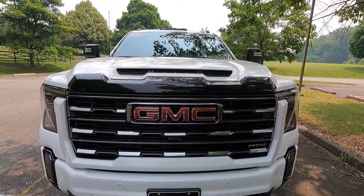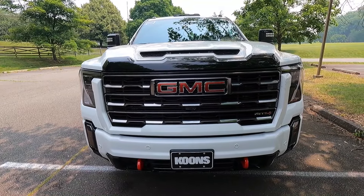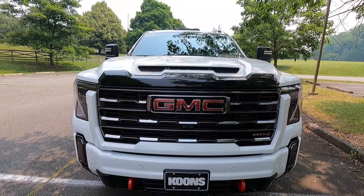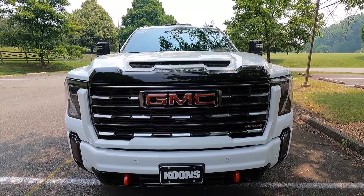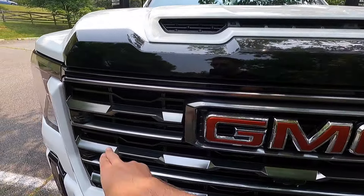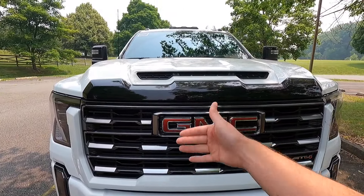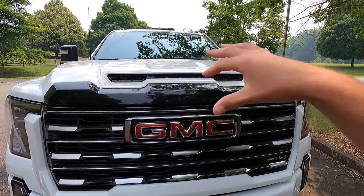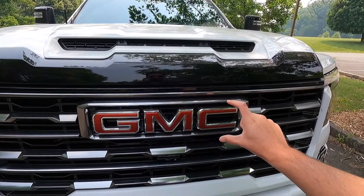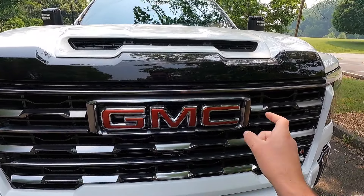Taking a step back, let's take in the 2024 refresh starting with the updated grille. You get a gloss black grille header at the top as well as a gloss black grille with black chrome accenting throughout. The black chrome basically comes with the AT4 and you'll see that throughout the entire exterior and a little bit of the interior. Your GMC logo is located at the upper center of your grille with a black chrome surround around it.